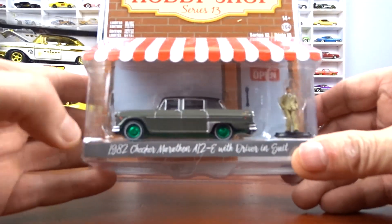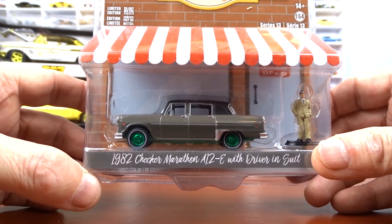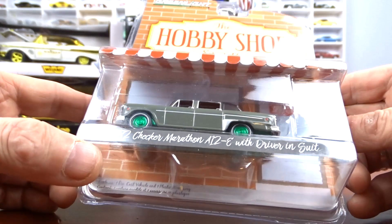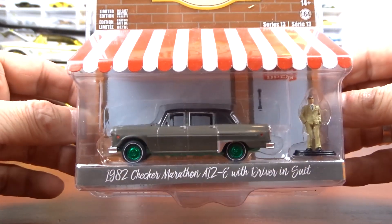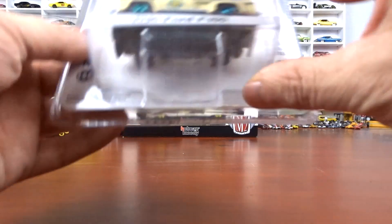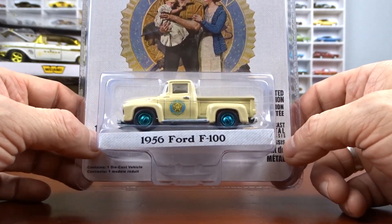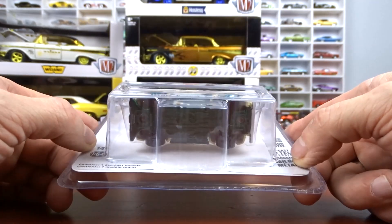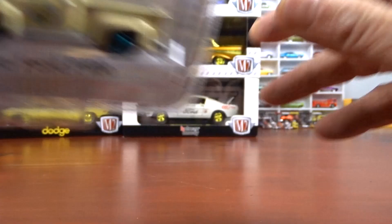And this one here is actually not even mine — this is Mrs. 519's. George gave this to her. It's a green machine as well, the 1982 Checker Marathon A12 with green wheels. And this one came from Adam and Anderson — a 1956 Ford F100 with green wheels from the Norman Rockwell series, awesome.